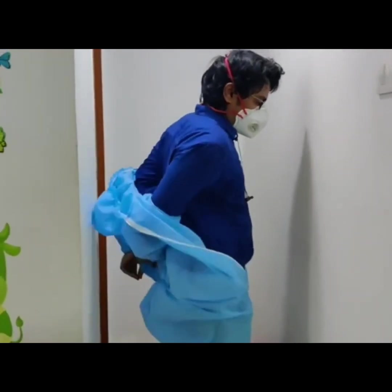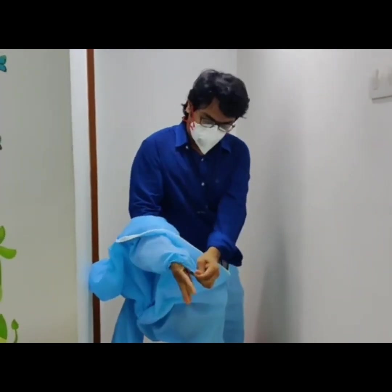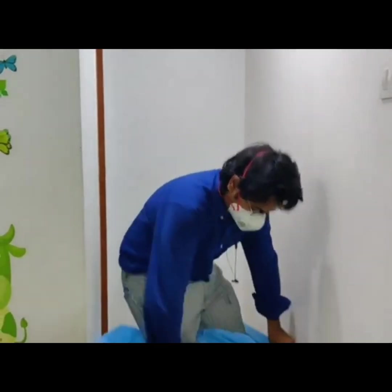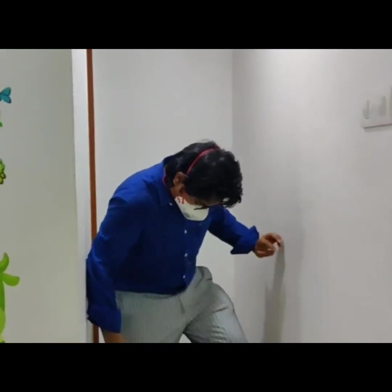Dispose the PPE kit and thoroughly sanitize yourself before attending another patient. In this video, we try to show you the hardships of a health practitioner and the efforts employed to deliver you a safe treatment to break the chain of transmission.